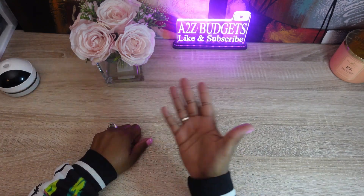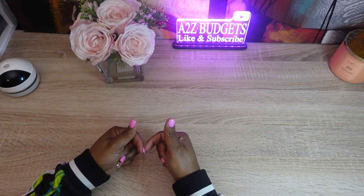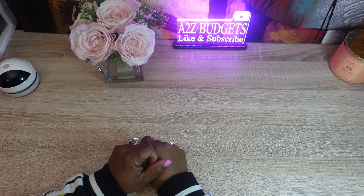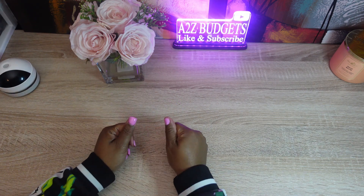Hi everyone! Welcome to my channel. Today we're going to be cash stuffing the mini savings binder. If that sounds like something you may be interested in, just keep on watching.